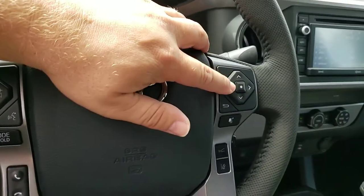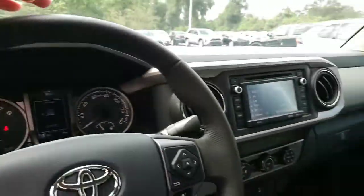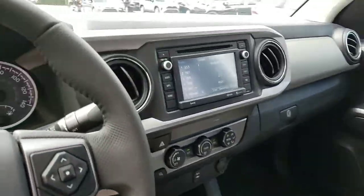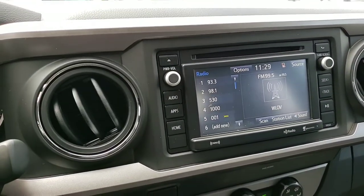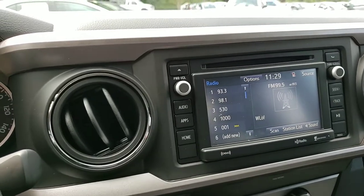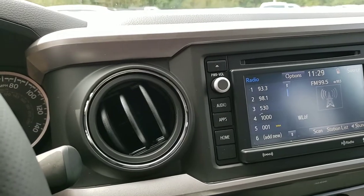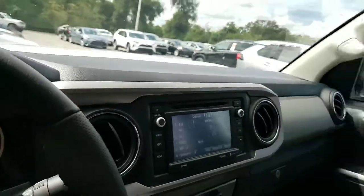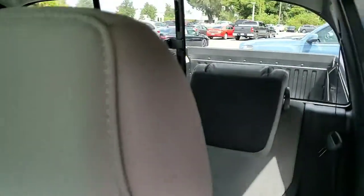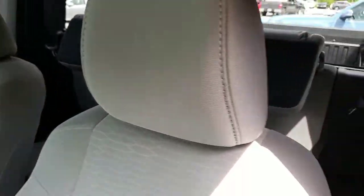And then you have your button here that will help with your display screen on the dash. And then of course your automatic shifter. And then your 7-inch screen radio system with Entune, which is very helpful with listening to music or hooking your Bluetooth up to your phone and playing music from your phone. And then it also has an access cab in the back with seats, so you can just put the seat down and put people back there. Which is really awesome about this truck.